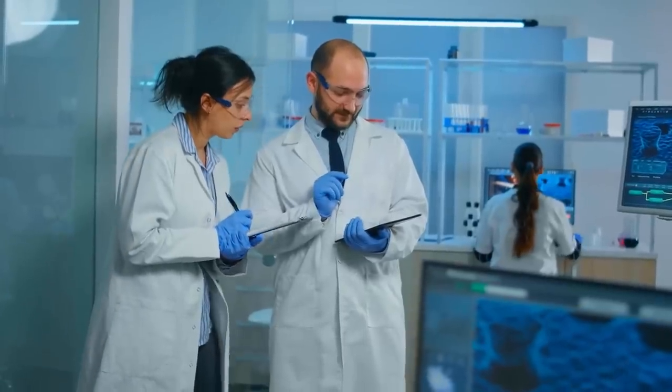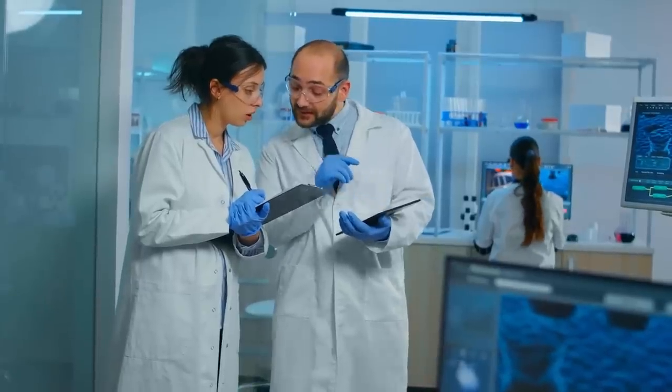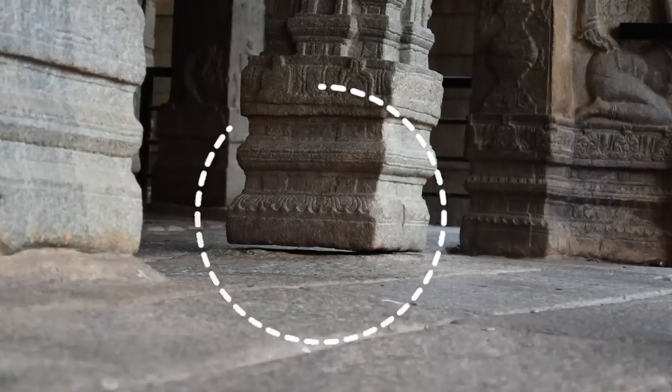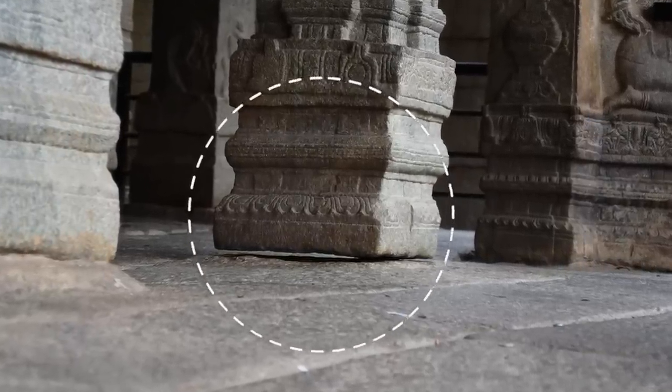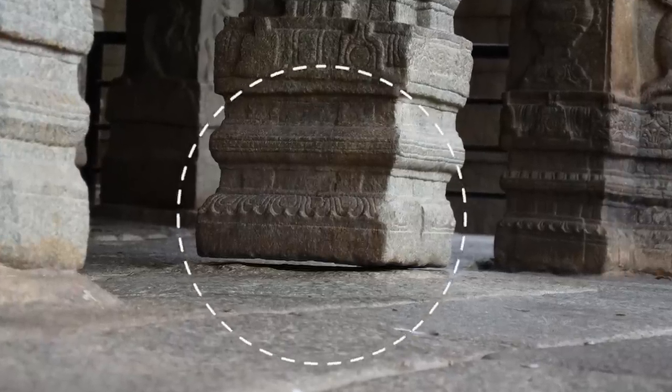Even these days, scientists don't understand how the pillar is fixed to the ceiling but doesn't physically touch the ground. It violates every law of gravity, hanging suspended above the stone floor so that you can sweep cloth and pieces of paper underneath it.